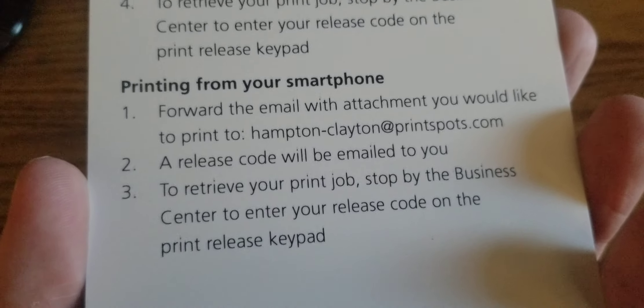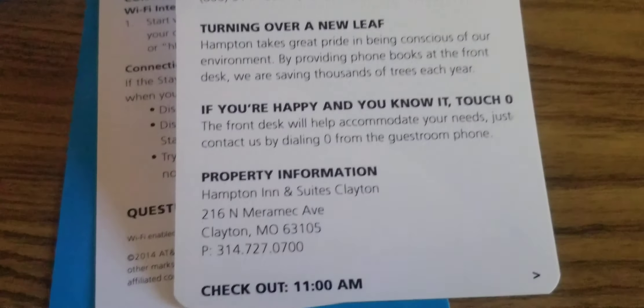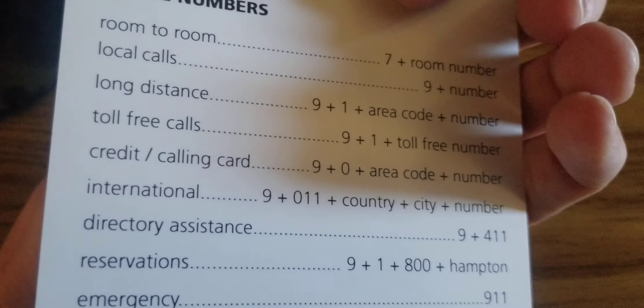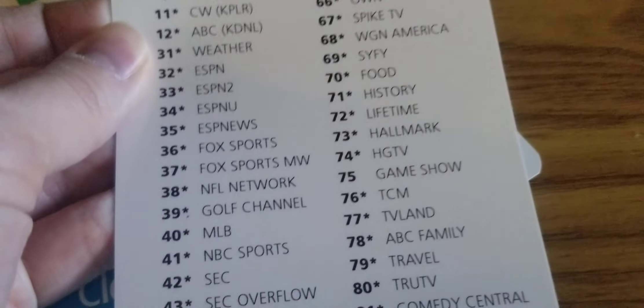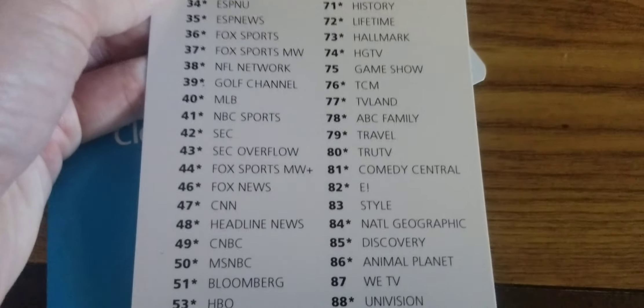There's info on how to print at the business center and a welcome card. The channel guide shows basic channels — decent selection for a hotel, looks pretty good actually.